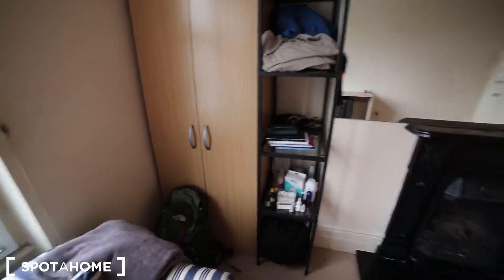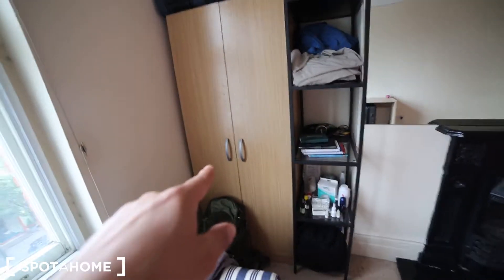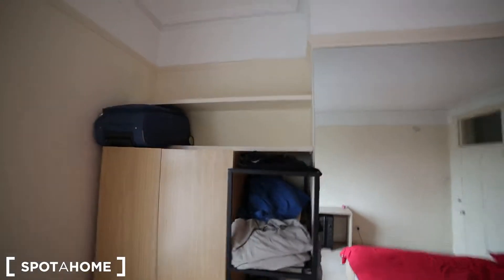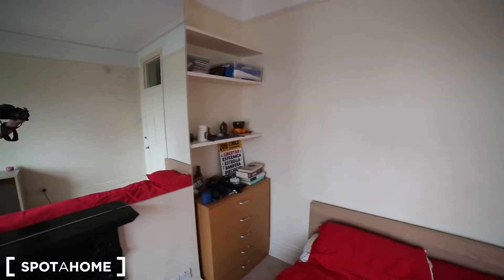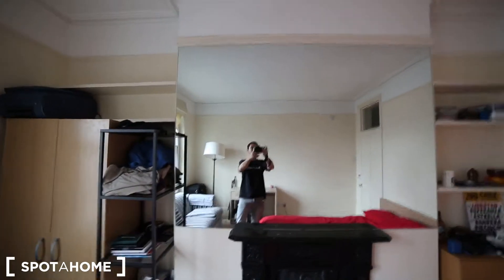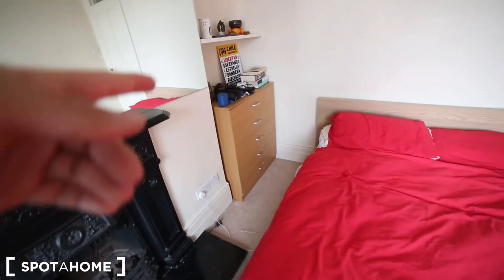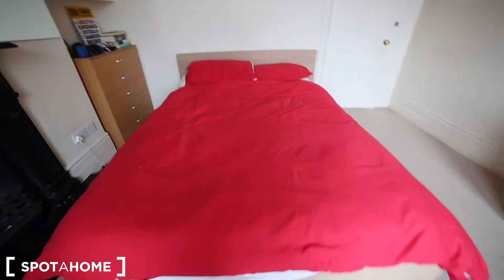There are some items from the current tenant that will be removed before move-in. There will be a wardrobe with some shelving space, as well as more shelving space above. On the other side there is a huge mirror, a fireplace, and a chest of drawers.